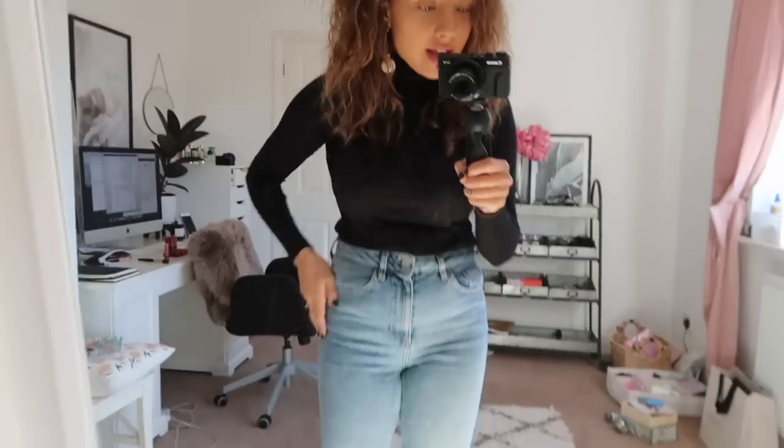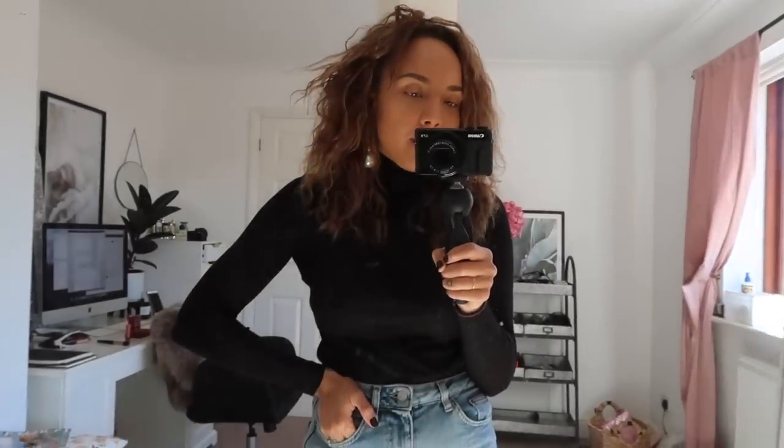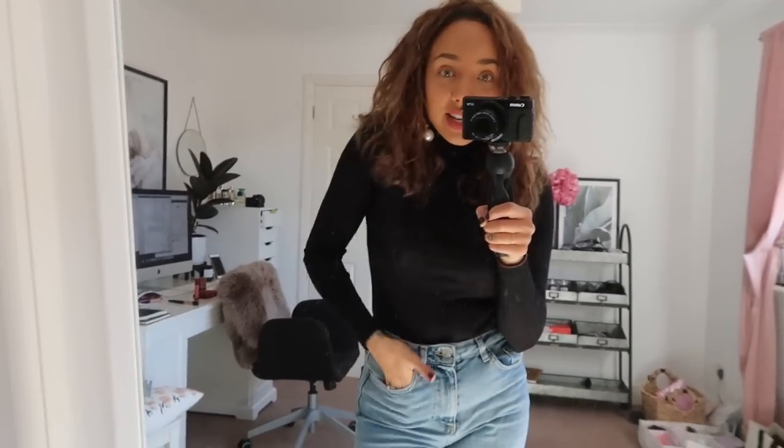I'll show you guys my outfit in the mirror quickly. I'm going to throw some sort of jacket on over as well. Earrings are from ASOS — I'll link everything down below. My top's from And Other Stories, just a plain black turtleneck. Jeans are Topshop straight leg jeans. I don't know what shoes and jacket to wear yet, but I'll probably show you guys that later. I'm going to finish getting ready and then head to the train station — I'll probably catch you guys in London.